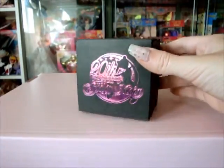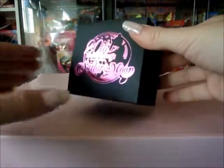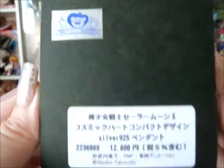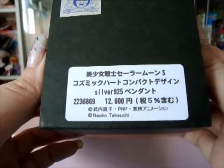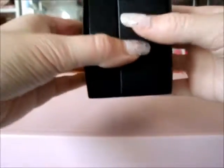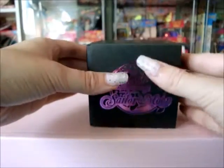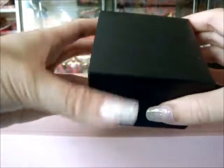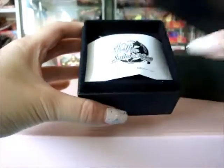This is the box that you get, shown on the back. So let's slide it out — it's just a plain black box.